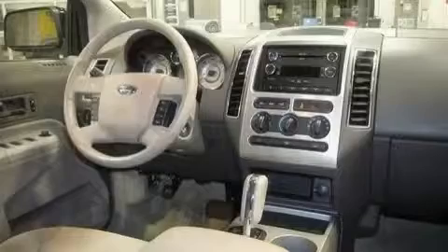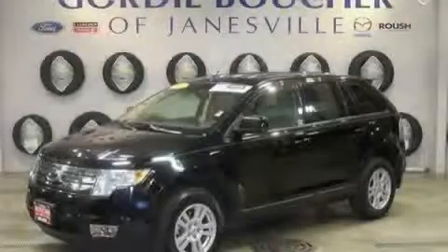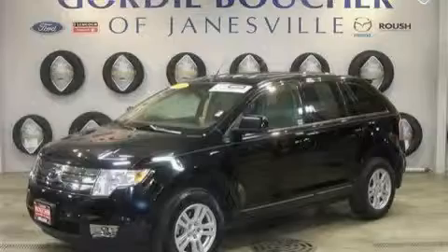It features a 3.5-liter six-cylinder engine, a six-speed automatic transmission, and all-wheel drive. Stop by today and test drive this crossover for yourself.